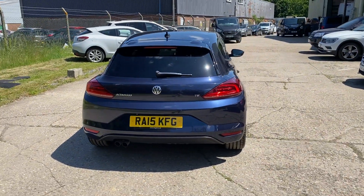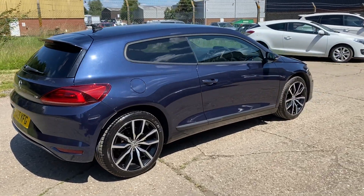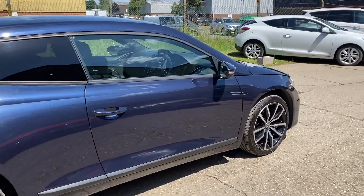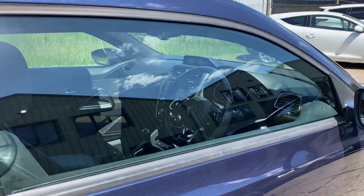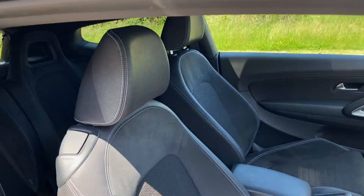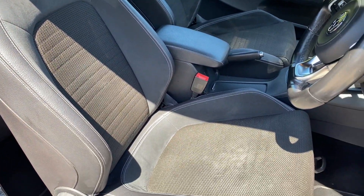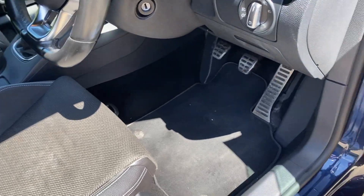The car comes with two sets of keys and is in lovely condition. As you can see, there are a couple of little marks on the alloy wheels which we will attend to. Let's have a look at the interior — we've got this lovely anthracite half leather, half Alcantara, half cloth upholstery, all to a black carpet.